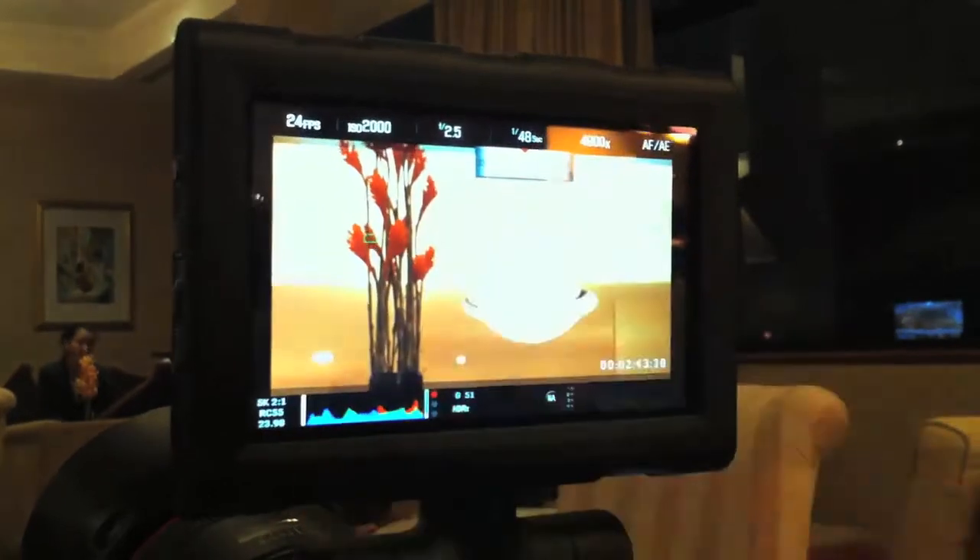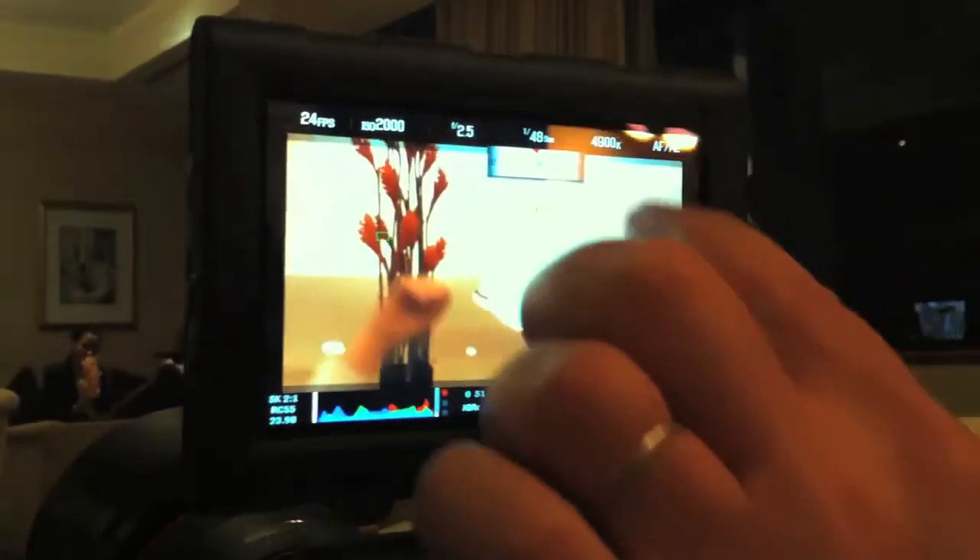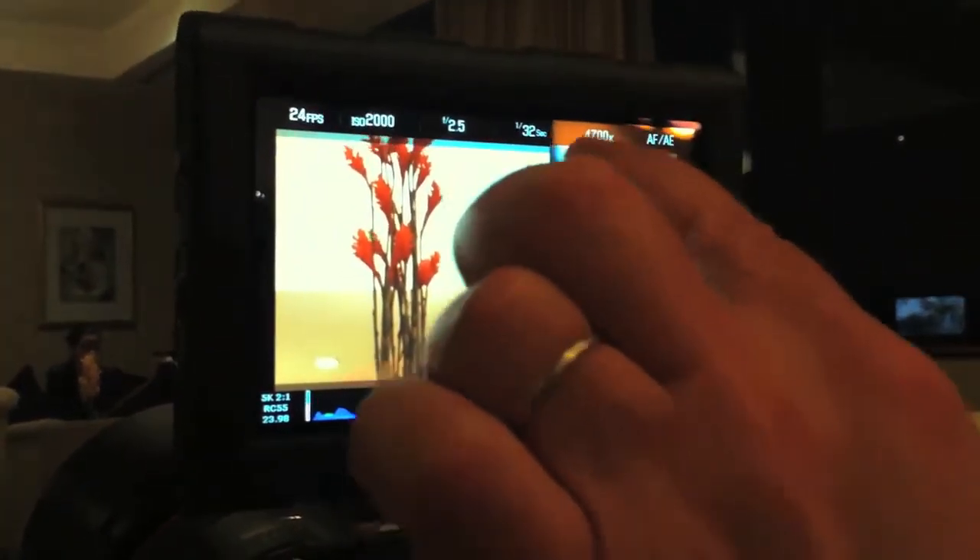Set it to 48. Fit the white balance, give it a little warmer.